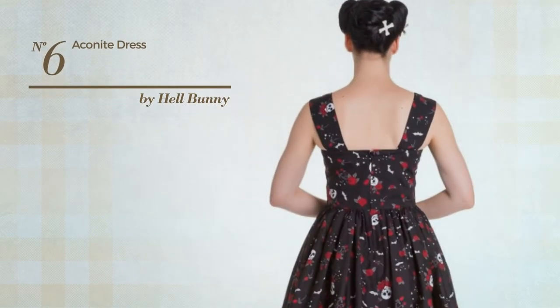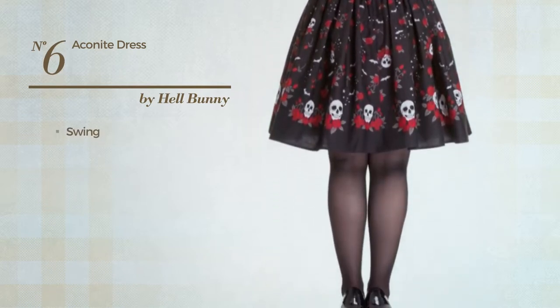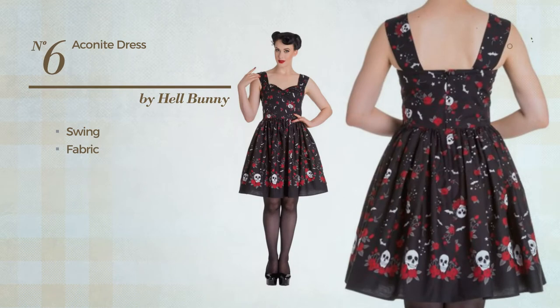Number 6. An All-Dress featuring a cute design with swing, crafted from quickly drying fabric. This dress includes a sweetheart neckline and fitted bodice. Available just in this color.